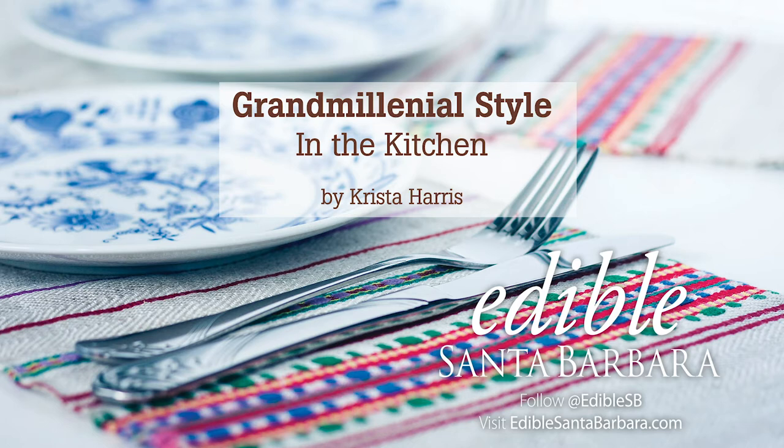Hello, skirted tables and pleated lampshades. Grand Millennials cherish the hand-me-downs they get from their grandparents, but also embrace thrift store finds. For inspiration, follow these Instagrammers: Vanya Wilkinson Interiors, Heritage Goods and Supply, Eddie Ross and Whimsy Antiques, and YouTuber The Daily Connoisseur.